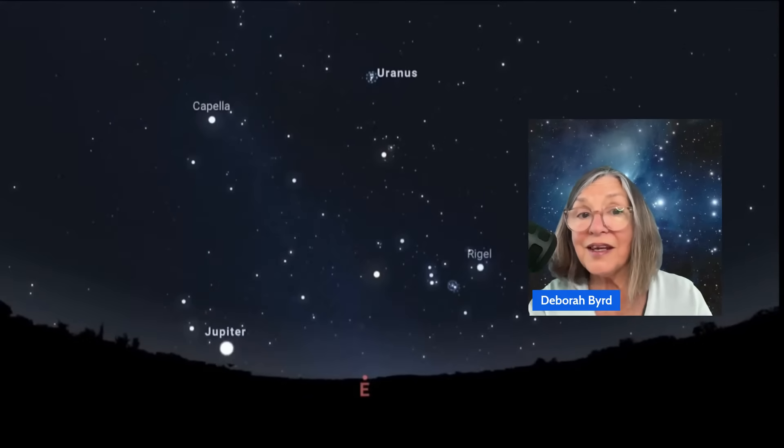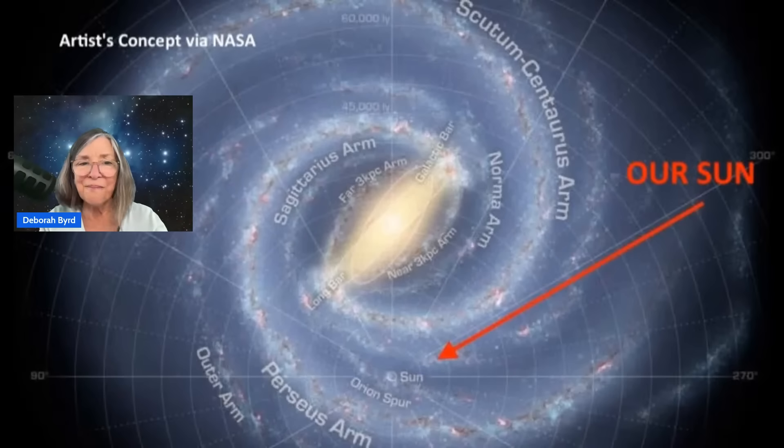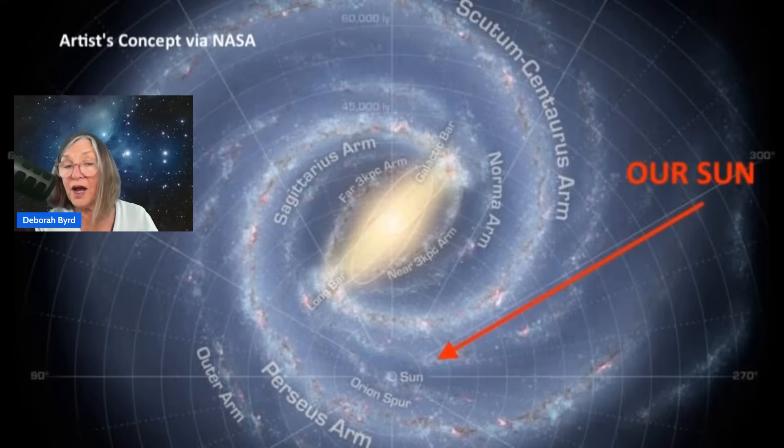Jupiter is the bright star-like object in the east in mid to late evening throughout December. It ascends in the east as Earth turns under the sky, so the meteors will be radiating from the eastern sky in late evening. But by around 2 a.m., the peak time to watch, the radiant will be higher up, closer to overhead. Notice the many bright stars near Jupiter too. When we look in this direction, we're looking toward the outskirts of our spiral-shaped Milky Way galaxy. The bright stars near Jupiter now are really giants in our local spiral arm.